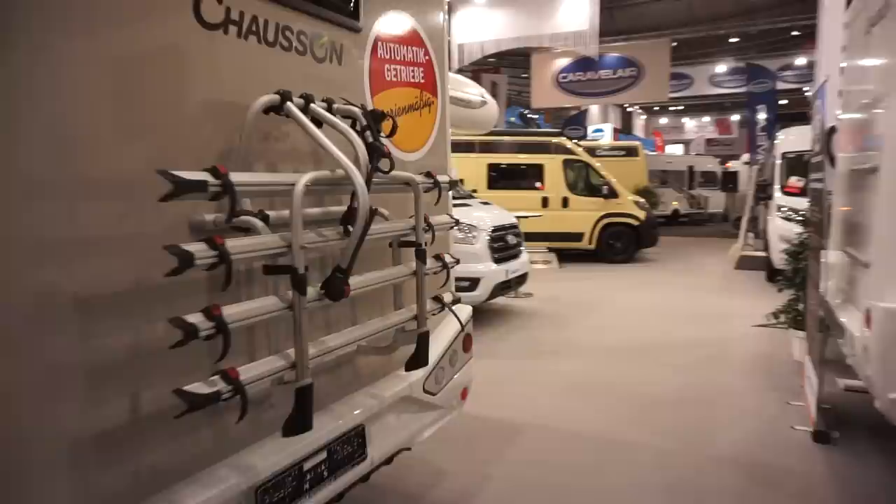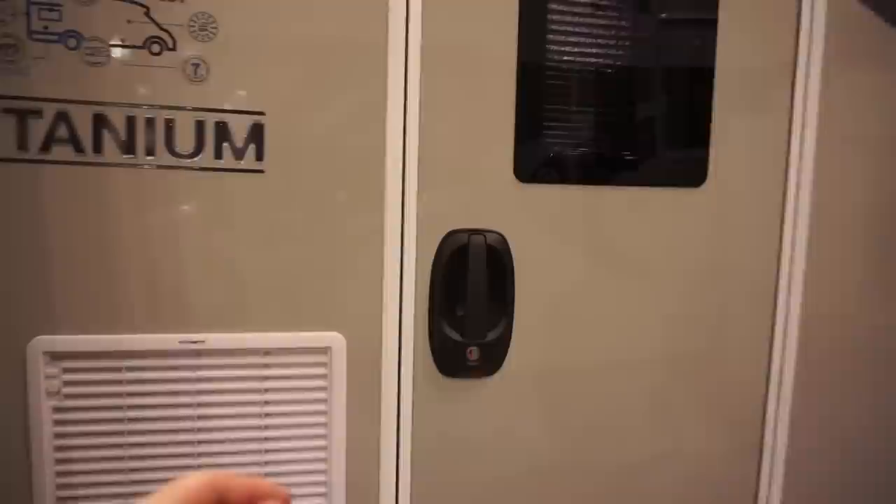Coming round here — this one has an automatic gearbox as standard. It's a bit dark in here, so I'll stick the lights on.